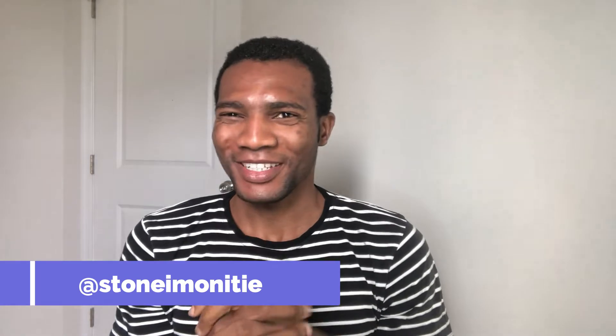Hey guys, welcome back to the channel. For those of you just joining us, my name is Livingstone Imaniti. I'm super excited to talk to you guys again — we've been away from the discussion for some time now and I'm very happy that we are back. Today I'm going to be talking about what are the things you do upon arrival in the United States as an international student.